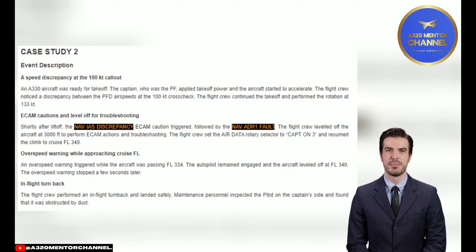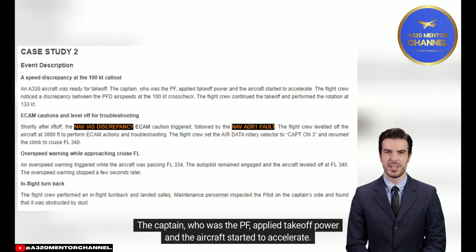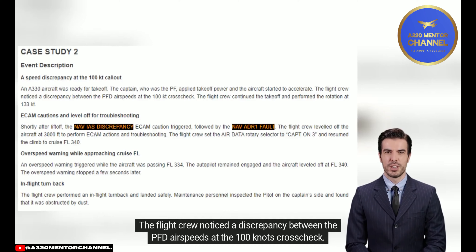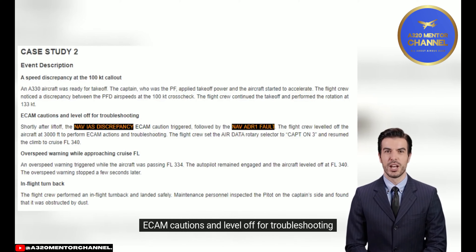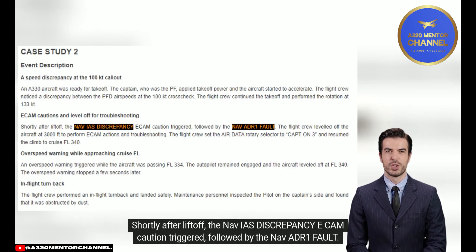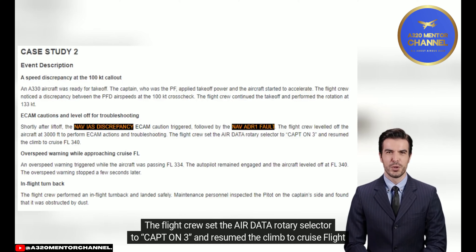Case Study 2 — Event Description: A speed discrepancy at the 100 knots callout. An A330 aircraft was ready for takeoff. The captain, who was the PF, applied takeoff power and the aircraft started to accelerate. The flight crew noticed a discrepancy between the PFD airspeeds at the 100 knots crosscheck but continued the takeoff and performed rotation at 133 knots. Shortly after liftoff, the NAV IAS discrepancy ECOM caution triggered, followed by the NAV ADR1 fault. The flight crew leveled off at 3,000 feet to perform ECOM actions and troubleshooting, then set the air data rotary selector to Captain 3 and resumed the climb to cruise flight level 340.